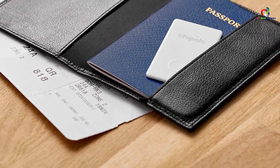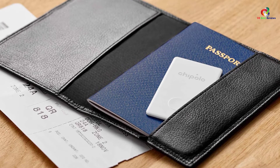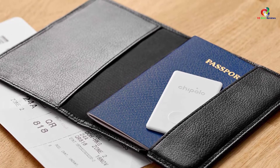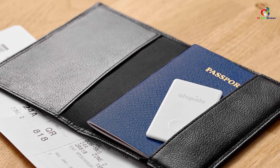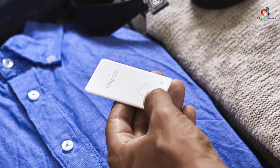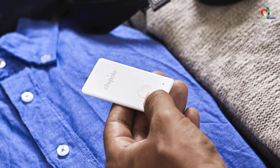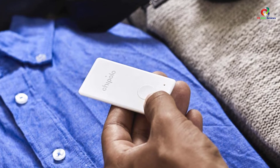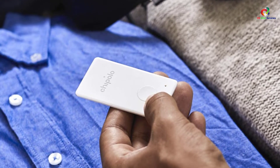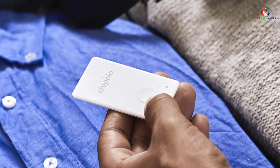The Chipolo Card features convenient out-of-range notifications that remind you to carry your wallet or keys. It also avails a reliable phone finder with an outstanding web app that tracks the accurate location, makes the phone ring even when on silent mode, and sends a message to your phone. The wallet tracker features an irreplaceable built-in battery with battery life lasting up to 12 months, with reliable low-power Bluetooth that substantially reduces battery consumption.